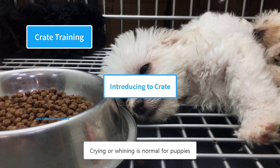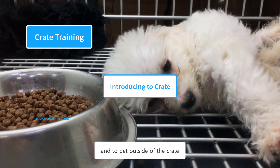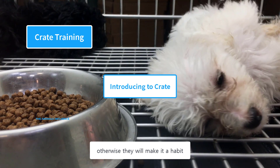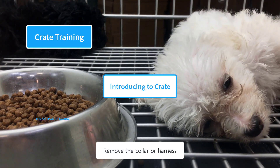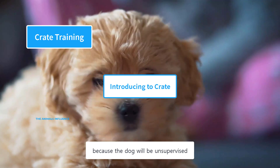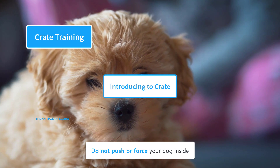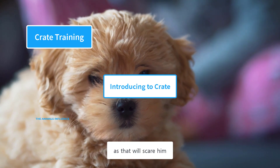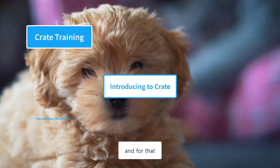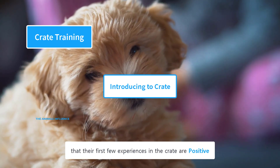Crying or whining is normal for puppies in the first few attempts of crate training — they want your attention and to get outside. You have to ignore that, otherwise they will make it a habit. Remove the collar or harness before placing her inside the crate, because the dog will be unsupervised and a collar could strangle her if it gets caught. Do not push or force your dog inside, as that will scare him. You need to build a positive image of the crate in their mind, so their first few experiences must be positive.